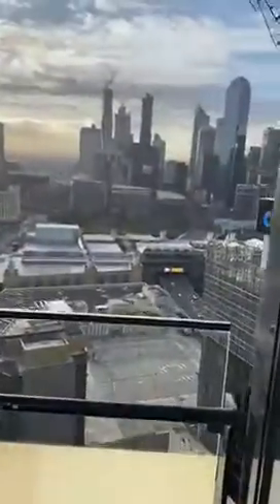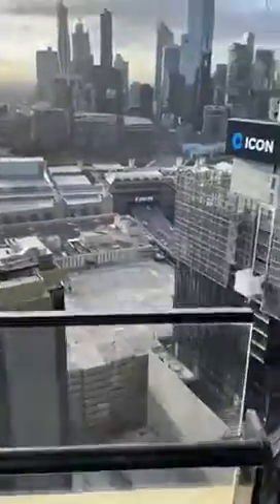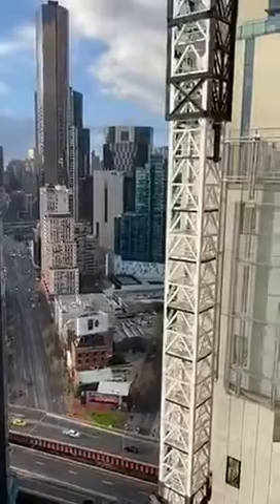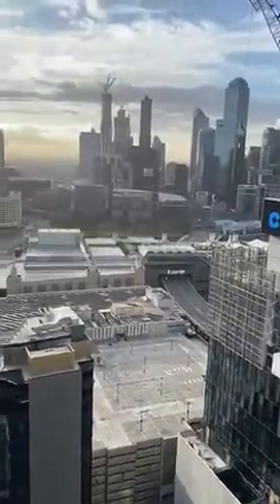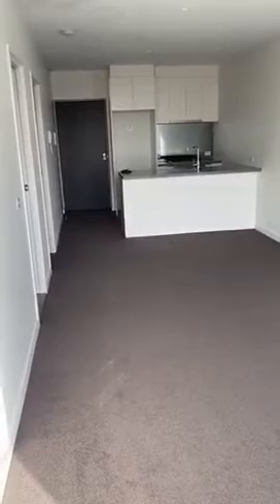We then have a balcony, which is the best spot with nice views. And that's 3201 at 45 Clark Street in Southbank.